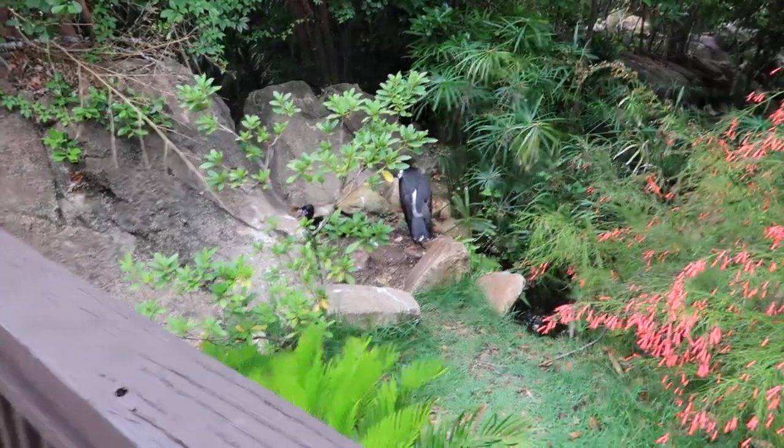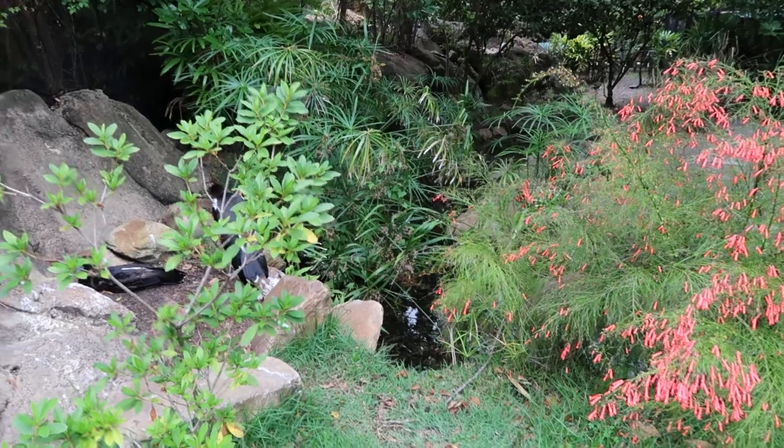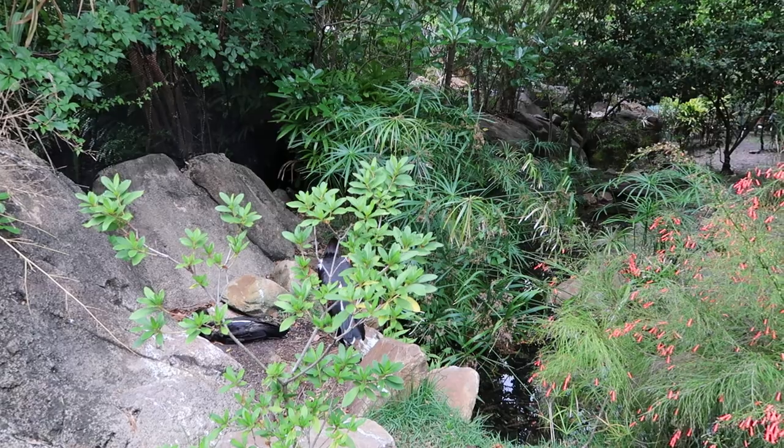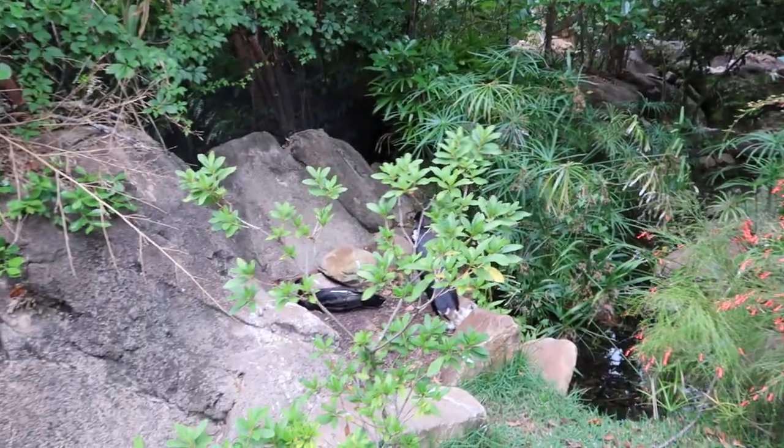There's a couple of them. Oh wait — actually there's another one of the tortoises over there. So there's two of them: there's one over there and there's one here. Pretty cool.